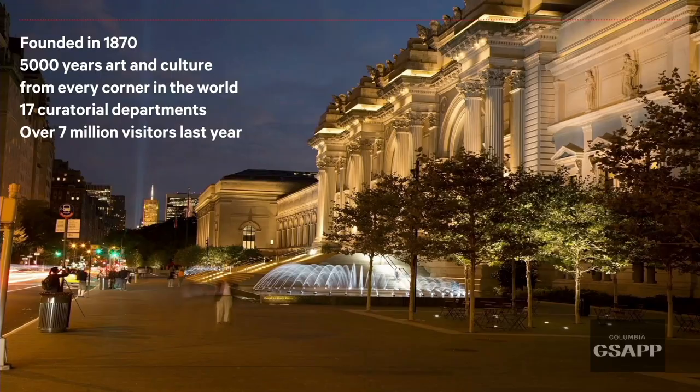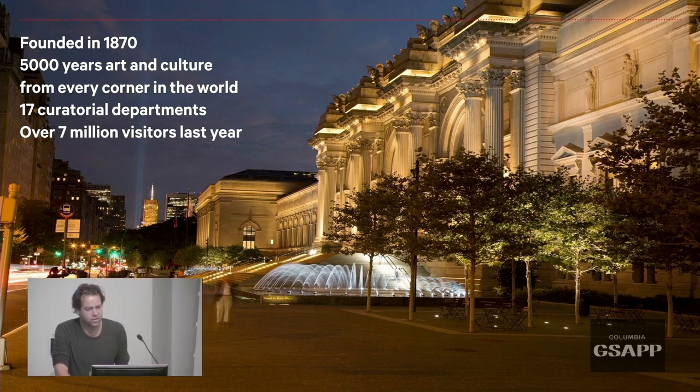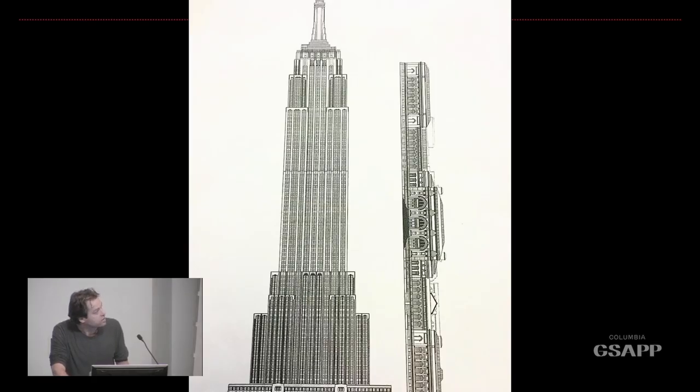To talk about this, I wanted to give a brief introduction about what The Met is. I assume you've all been living in New York, but I think the scale is important to understand. It's nearly 150 years old. We have a range of 5,000 years of art and culture, 17 curatorial departments, and about 7.3 to 7.4 million visitors last year. If you put The Met on its side, it's nearly up to the 80th floor of the Empire State Building — it's a really big building.